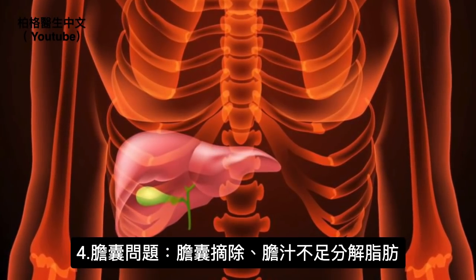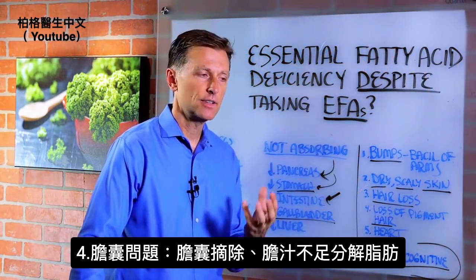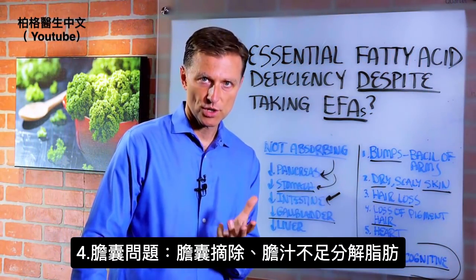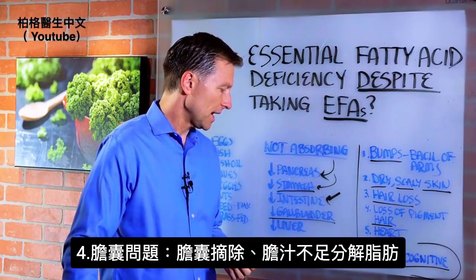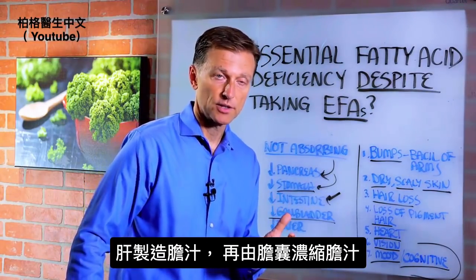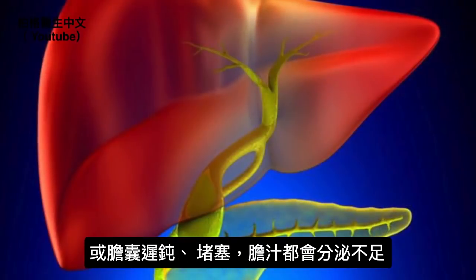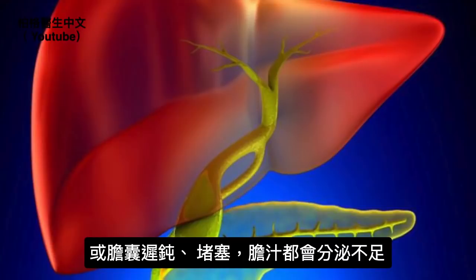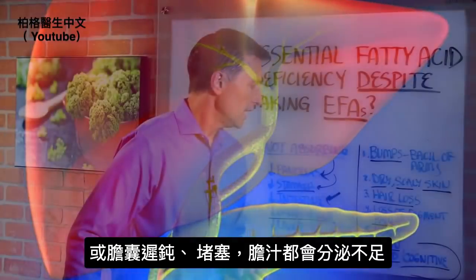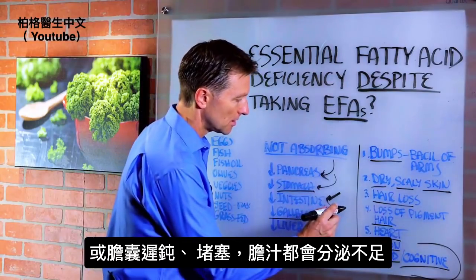Then we have the gallbladder. If you don't have a gallbladder, you're not going to have enough bile reserve to help you break down these fats. The liver makes bile, but it's concentrated by the gallbladder. You'll produce and release some, but not the full amount. Or you can have a sluggish or congested gallbladder where you won't release the full amount of bile. So that's another problem.